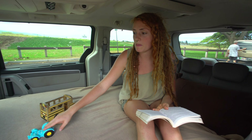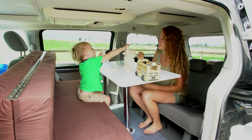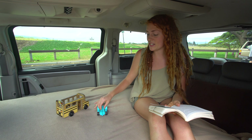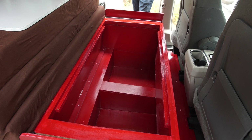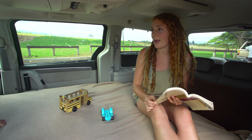We like how the bed folds up and can be put away so we can have our friends sitting in our van, put the table up, and eat. The bed's not always out, so we get to have the storage space underneath and can put all of our blankets, pillows, clothes, and backpacks away.